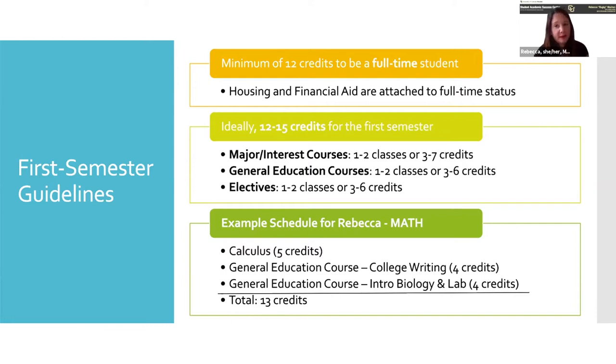For your first semester, the breakdown we suggest is that you want one to two classes that are your major interest — whatever is related to what you're thinking about pursuing. If you're an open option major, I'd suggest taking more general education or elective courses. Those two areas, general education and electives, help you balance out your schedule to reach 12 credits. Ideally you don't want to take your entire 12 credits in your major. That might be something you do junior and senior year, but first semester you're getting a balance of everything.